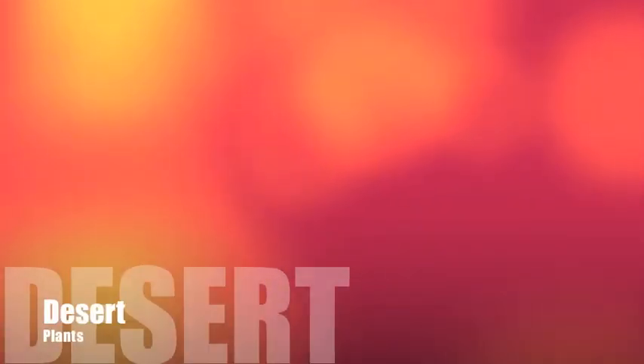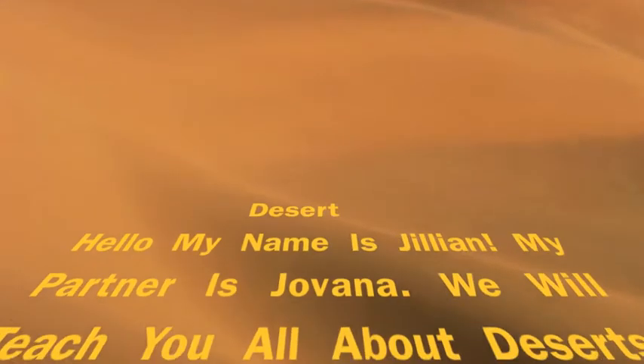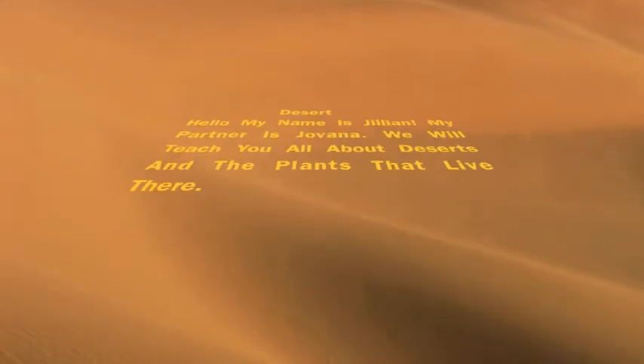Desert, by Jillian and Yovana. Hello, my name is Jillian and my partner is Yovana, and we will teach you all about deserts and the plants that live there.